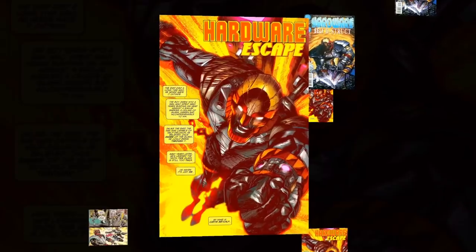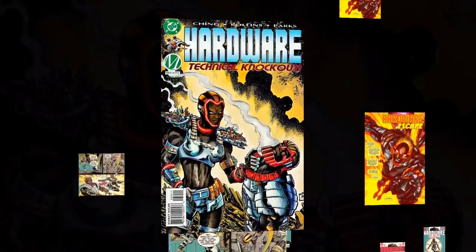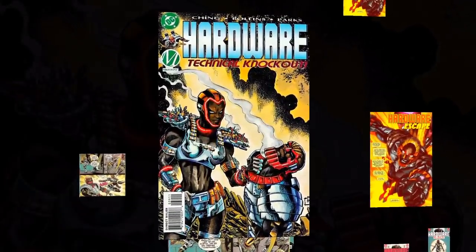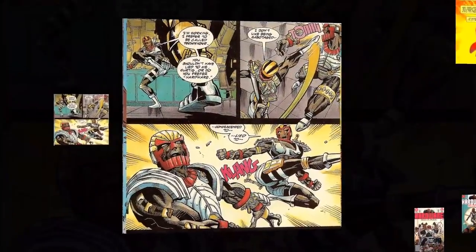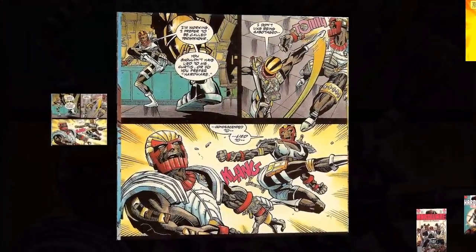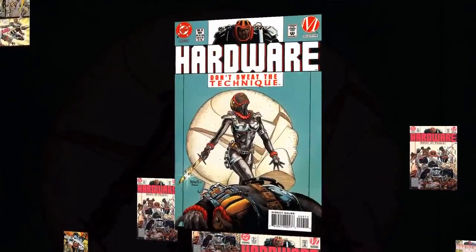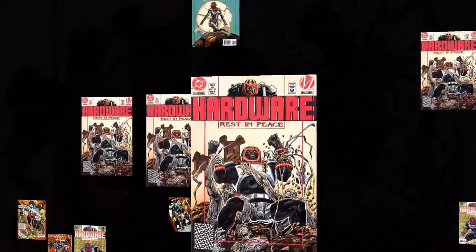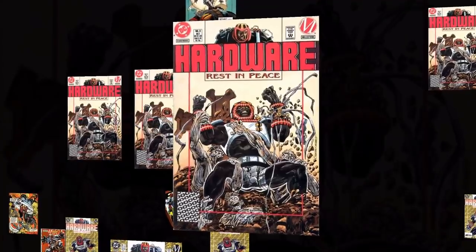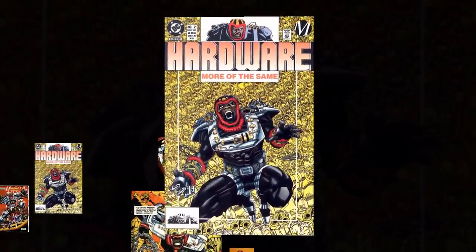Over the years Curtis would grow to admire Alva more and more, and would eventually consider him like a father figure, with Alva eventually paying for all six of Curtis's degrees. In return, he just asked that Curtis would come work for him after he was done. Curtis would understandably take up this offer, and would be given a nice salary, his own lab, his own private staff, and basically an unlimited budget to do whatever he wanted.